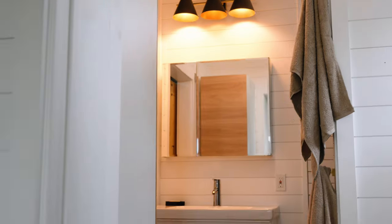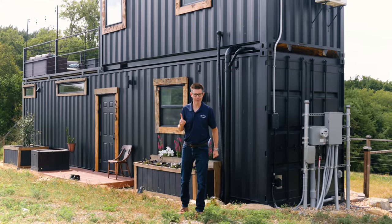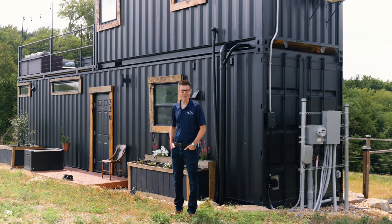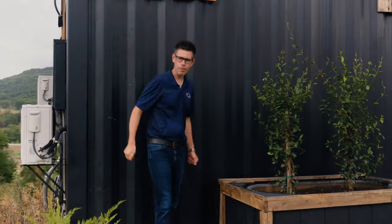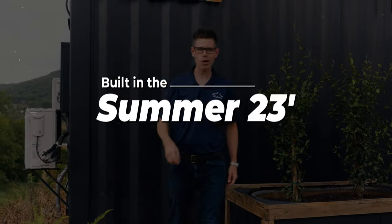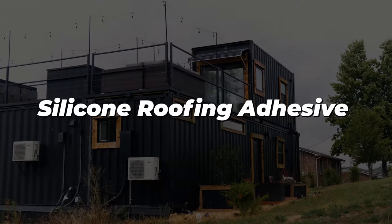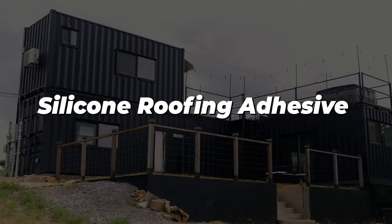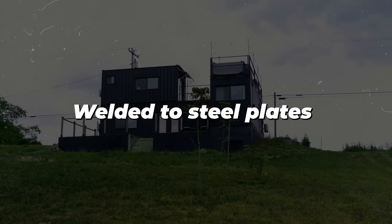This two-bedroom, one-and-a-half bath home was built out of a new steel shipping container back in the fall of 2022, and installed on-site in the summer of 2023, so everything is just over one year old. The containers are all welded together and sealed with silicone roofing adhesive at all junction points. This home is welded to steel plates set into the foundation at the corners.